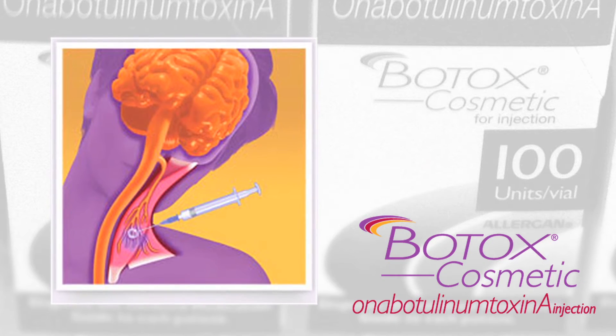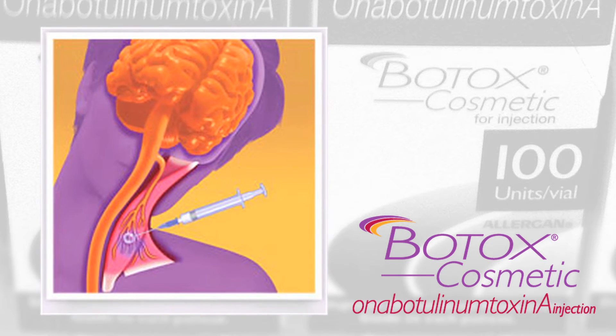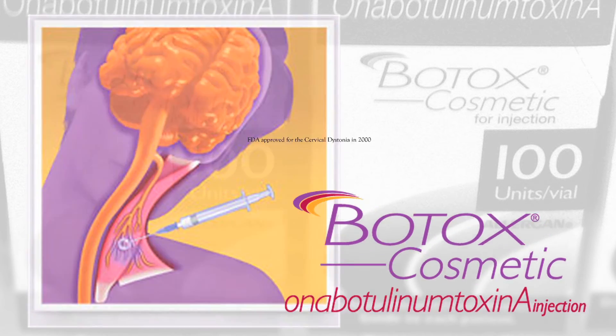Unfortunately, right now there is no cure for cervical dystonia, but you can use Botox to help treat the symptoms of the patient. Botox is usually injected into the affected muscles of the neck by a neurologist or a neurosurgeon, and this helps decrease the symptoms of the patient.